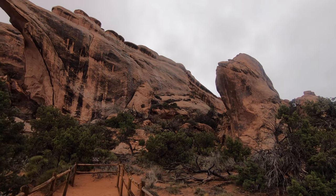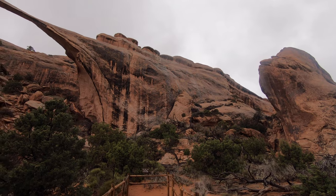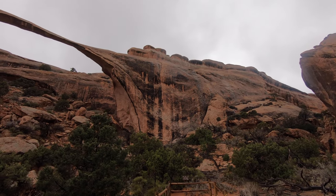This is the closest viewpoint to see the arch, because in the 90s large segments of the arch came crashing to the ground. Before this event you were allowed to walk up to and under the arch.